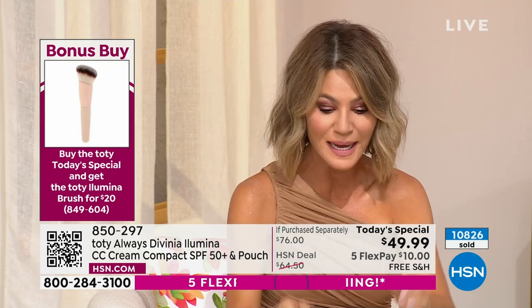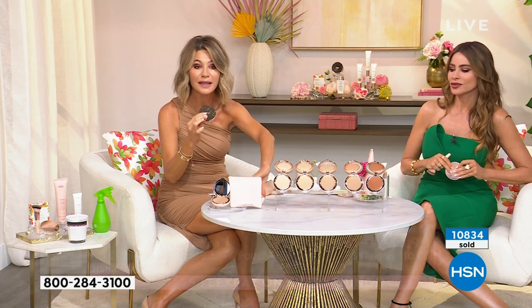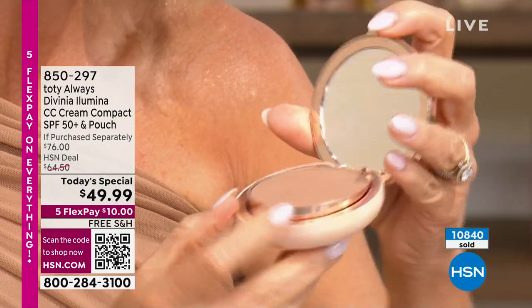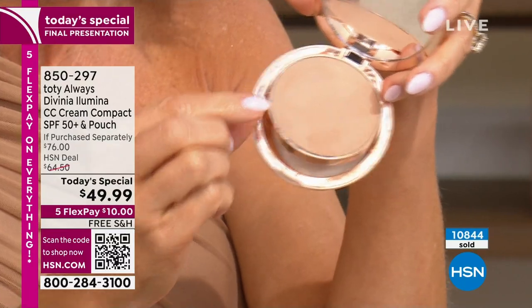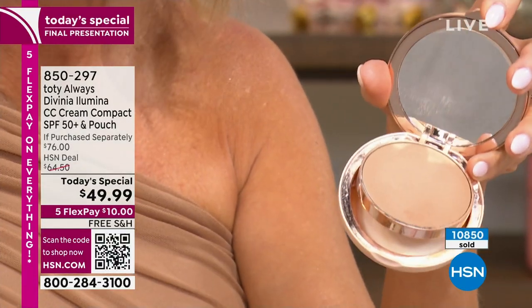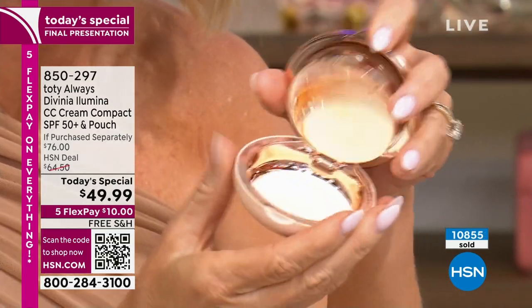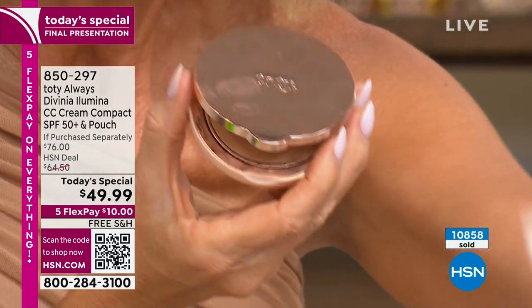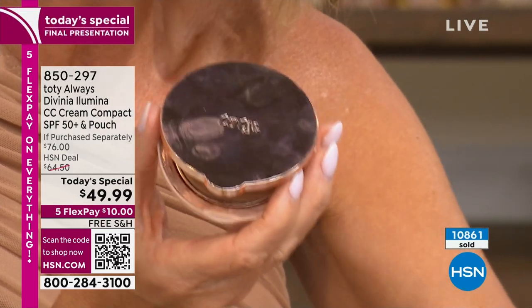You're going to get the refillable compact, which sells for $20. When you open the compact, there's a ton of product — it comes separately wrapped. You put the creamy compact in, and underneath is where your sponge sits, so you're also going to receive the sponge. You also get the beautiful carry bag. If you order our bonus buy of the brush, it'll fit inside of there too.